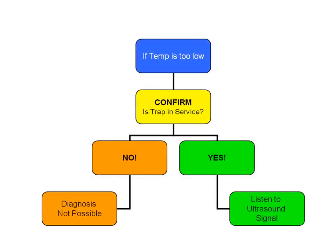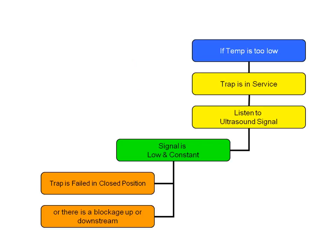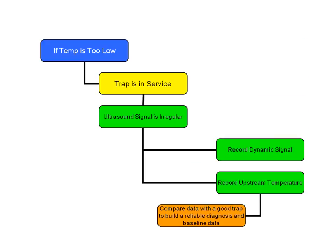If the temperature is too low and the trap is in service, listen to it and measure its ultrasound signal. If the signal is low and constant, the trap has either failed in a closed position or there's a blockage upstream or downstream. If the ultrasound signal is irregular, take a recording of its dynamic signal and view it in the time domain. Record the upstream temperature and compare data with a known good steam trap to build a reliable diagnosis and get baseline data.